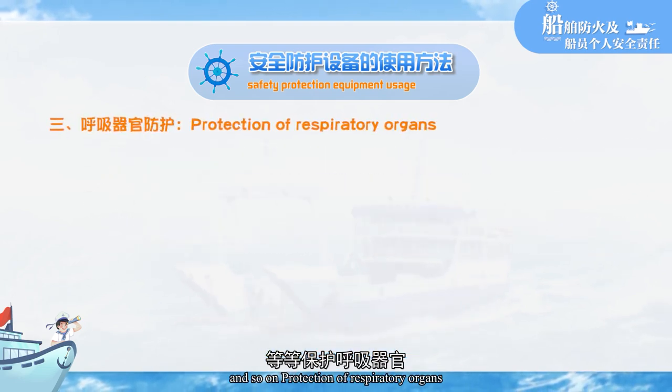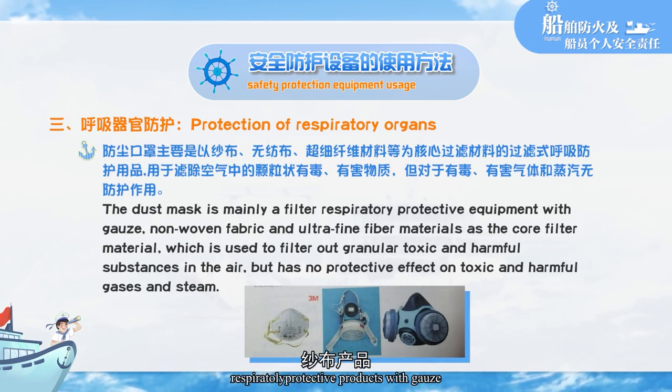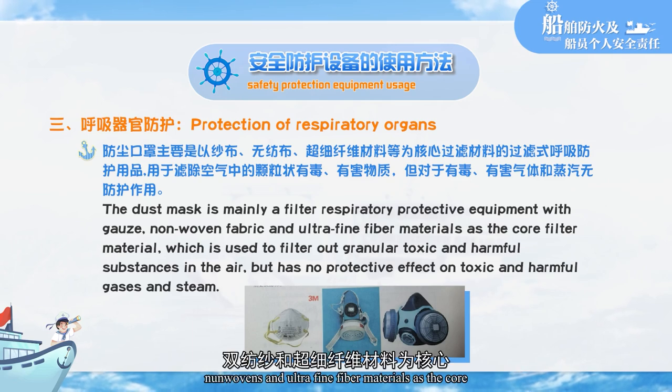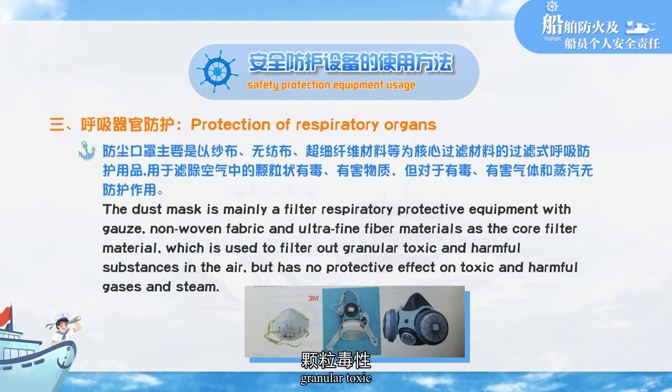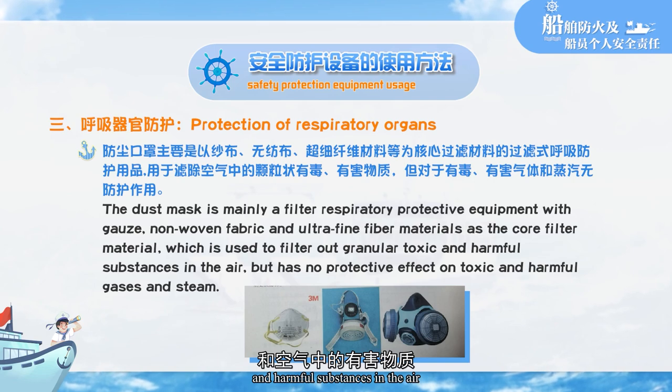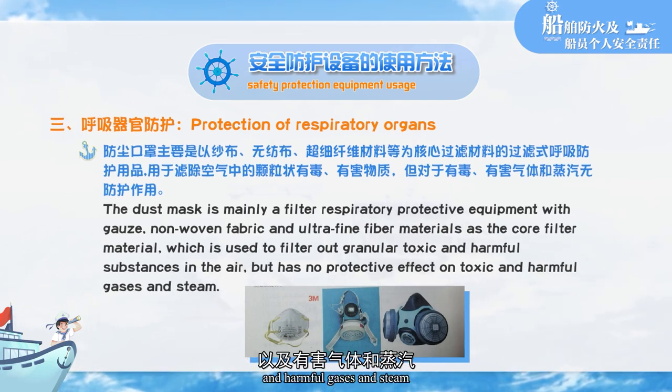Protection of respiratory organs: masks are mainly filter respiratory protective products with gauze, non-wovens, and ultra-fine fiber materials as the core filter materials. They are used to filter out particulate toxic and harmful substances in the air, but have no protective effect on toxic and harmful gases and vapors.